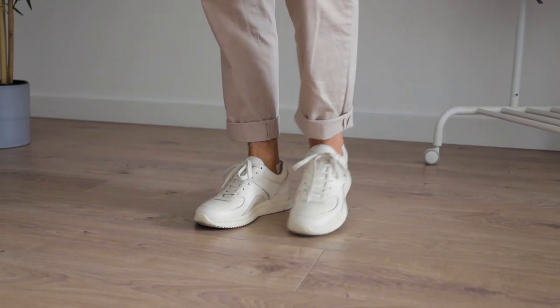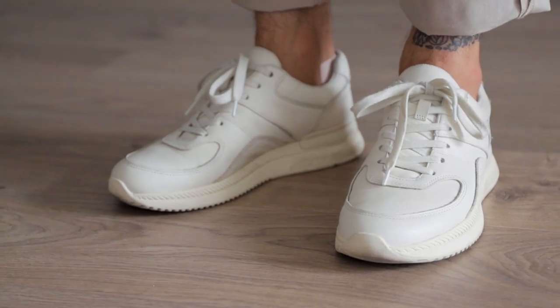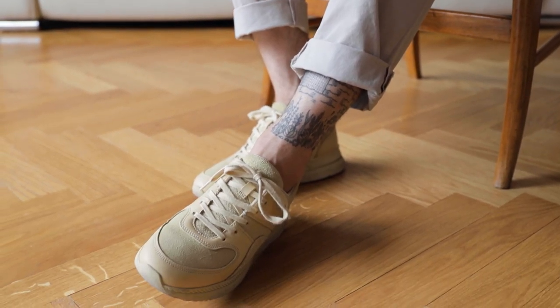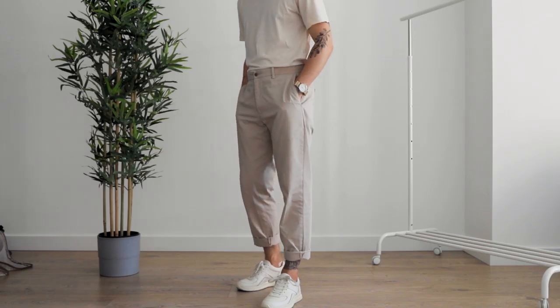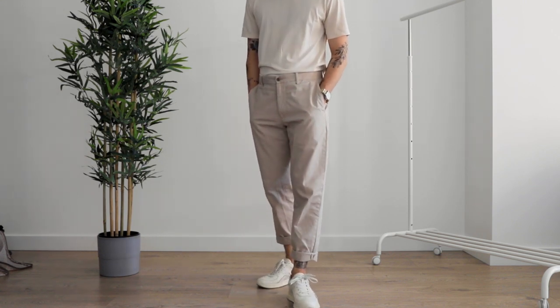The newly launched Tread by Everlane sneakers are my current favorite sneakers. I love the chunky, catchy kind of design — it's a good change from the usual minimal sneakers. They're super comfortable, lightweight, they have them in a bunch of different colorways, and on top of that, they're sustainable. I've just been finding myself wearing them all the time, and given the thicker than usual fabric they have, I have a feeling I'm going to be wearing them just as much in fall and winter.